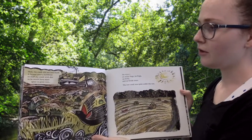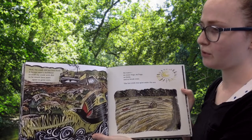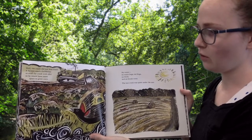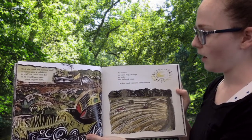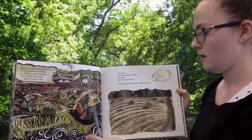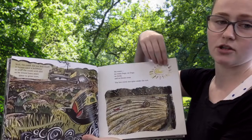Well, the creek did not lose itself. A farmer used a bulldozer to stuff the creek with dirt, so he would have more space to grow corn. No water, no water bugs, no frogs, no birds, and no brook trout. The lost creek was quiet under the sun.